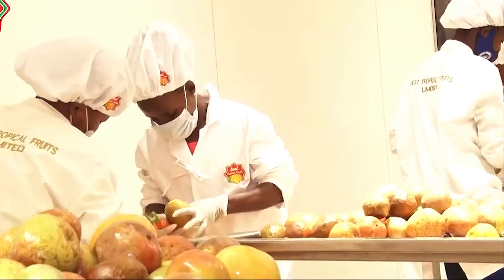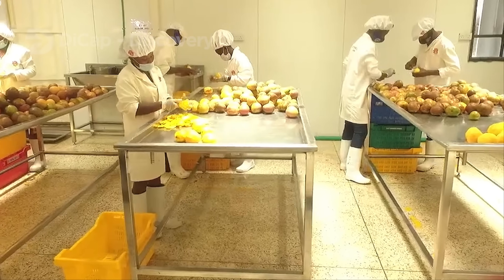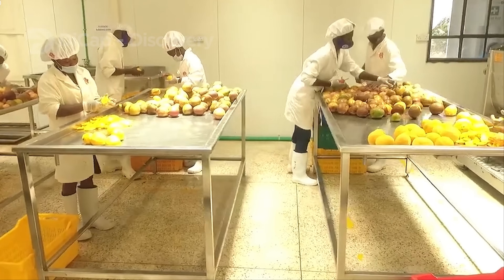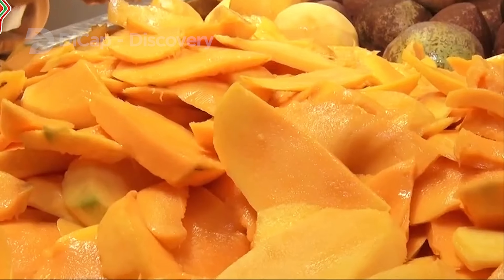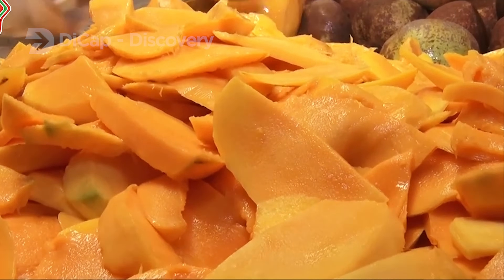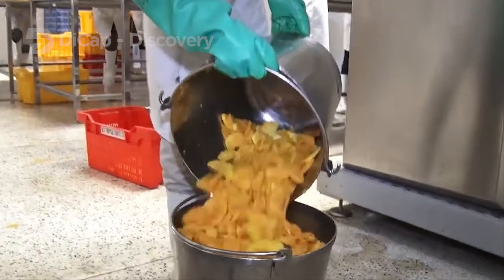Mangoes need to be rushed to processing after all, since you don't want the fruit to lose its taste. Mangoes can be processed into a wide variety of foods, including juices, jams, jellies, and even ice cream. So next time when you eat a mango, think about all the other ways this incredible fruit has found its way into your life.